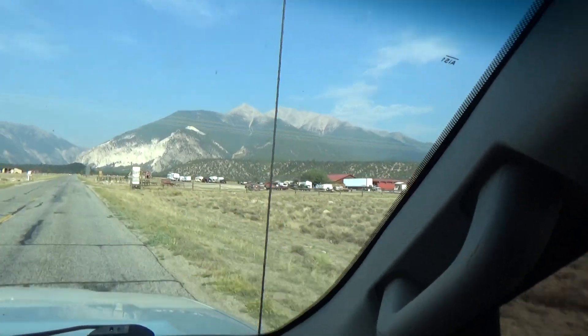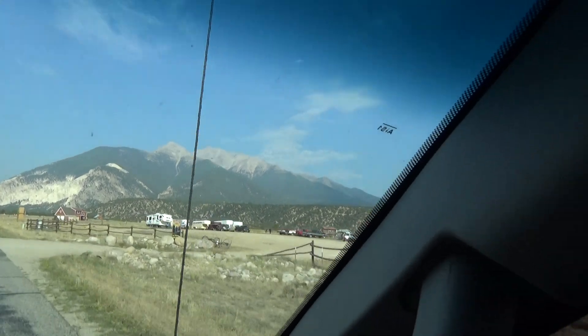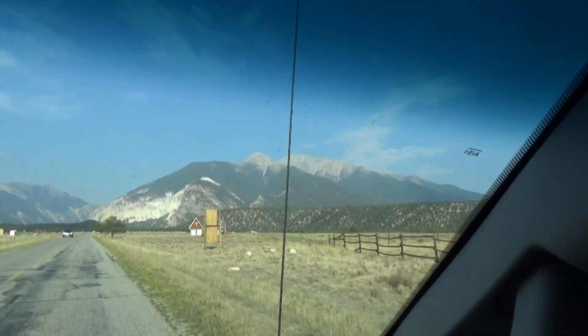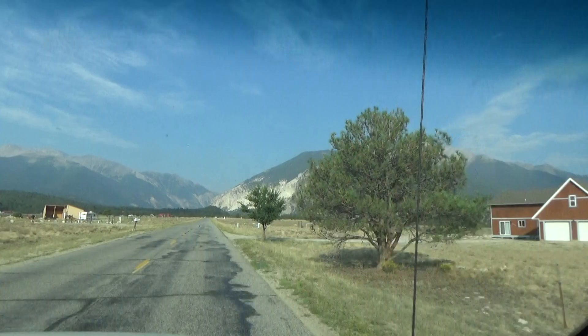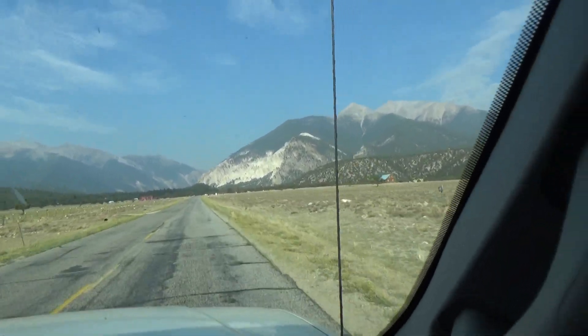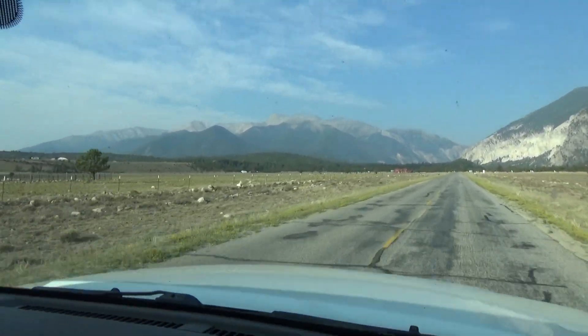Good morning everybody, we're headed up to a spot back here in the mountains. This mountain right here is Mount Princeton, one of the collegiate peaks. It's over 14,000 feet. Those are the chalk cliffs we'll be going right by, and right over here is Mount Antero and Mount White.